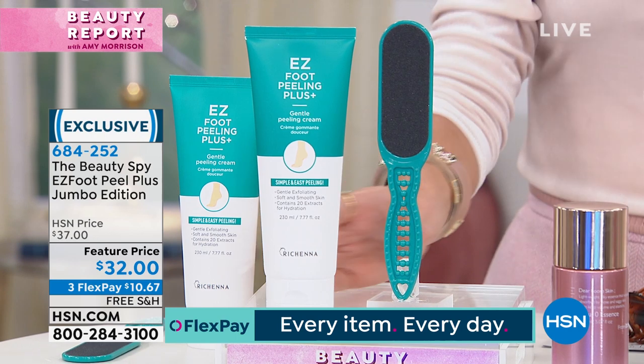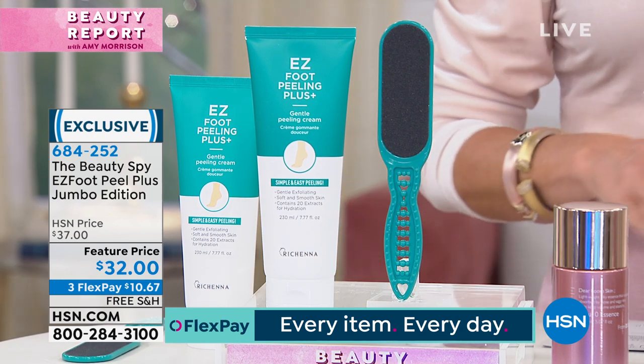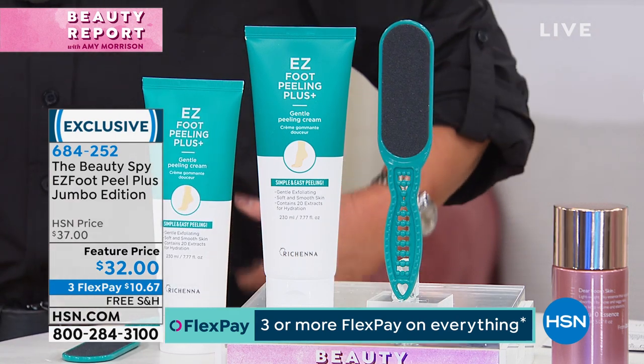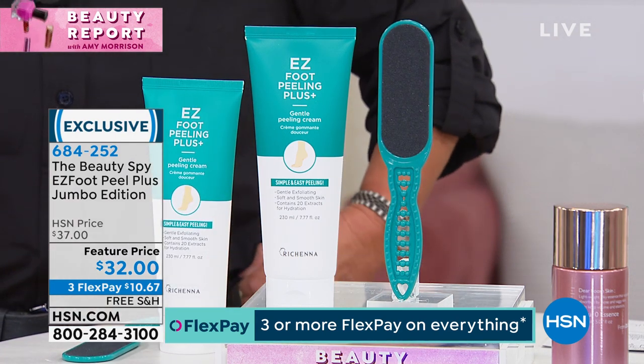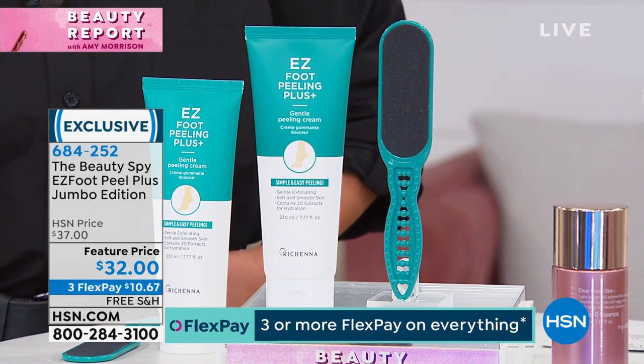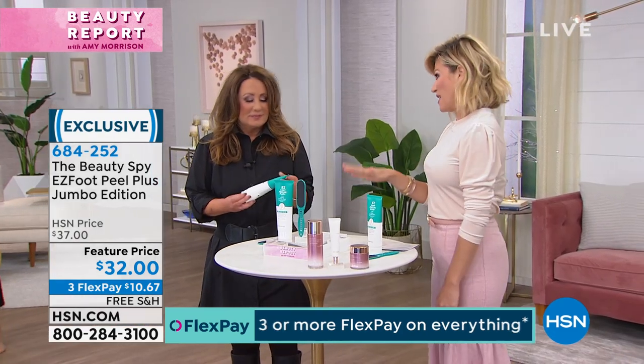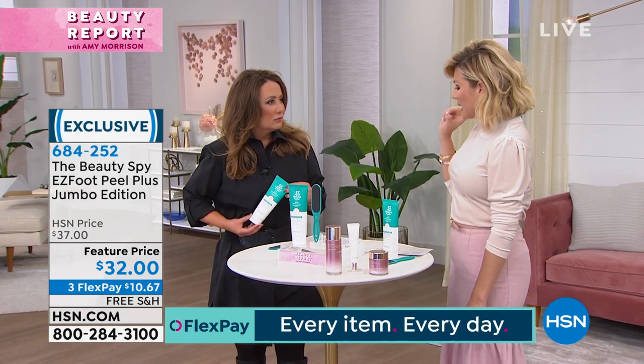Chelsea Scott, who is our beauty spy, she went around the world to find this amazing product that goes ahead and as you apply it like a cream, it exfoliates all the dead skin. This is your chance to pick up the hottest selling product. If you can rub on cream, you can get rid of dead skin.